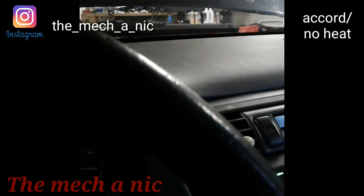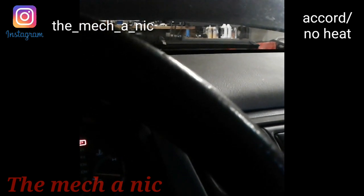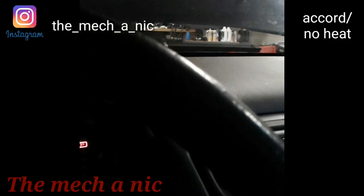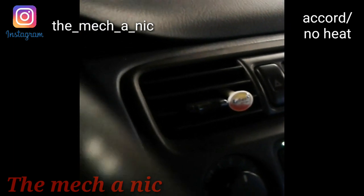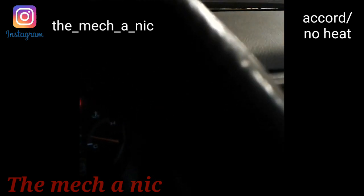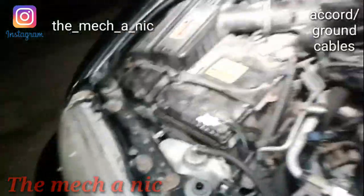On these cars they actually have a bleeder valve right on top of the thermostat housing. As soon as I opened that thing up, you would not believe how much air came out of the system. As soon as we got all the air out, we're bleeding the cooling system now — it's not even completely warmed up yet and I'm already blowing nice warm air. Whoever was in here last couldn't bleed the system, so they resorted to drilling holes in the thermostat, but that wasn't necessary. We now have heat.